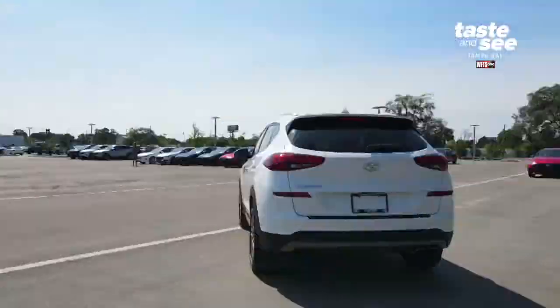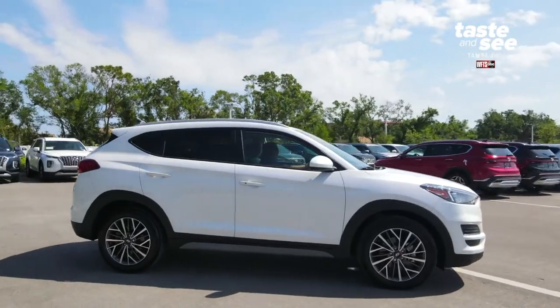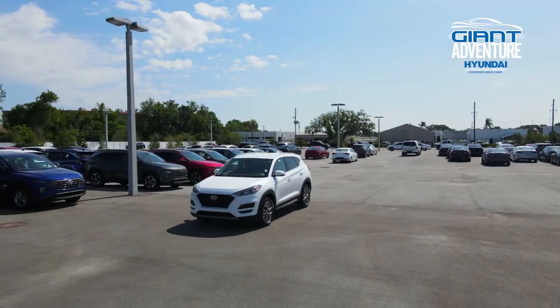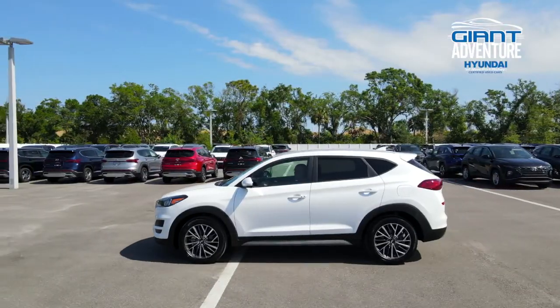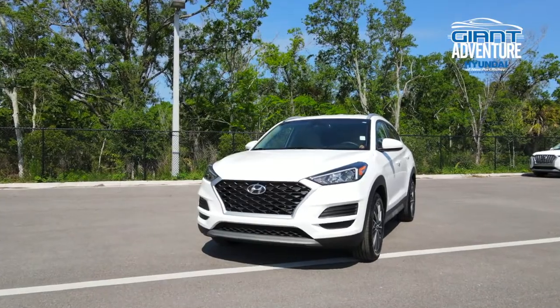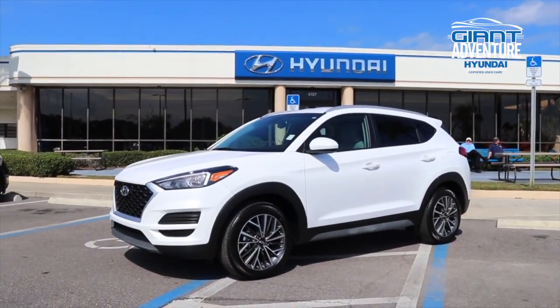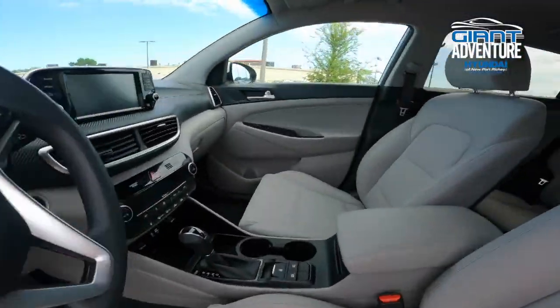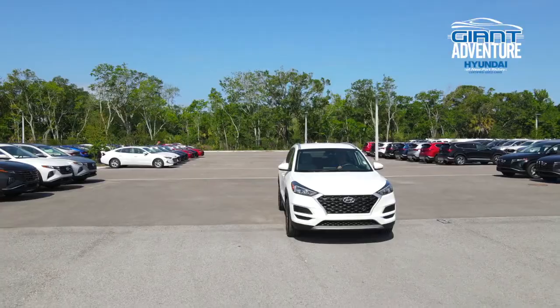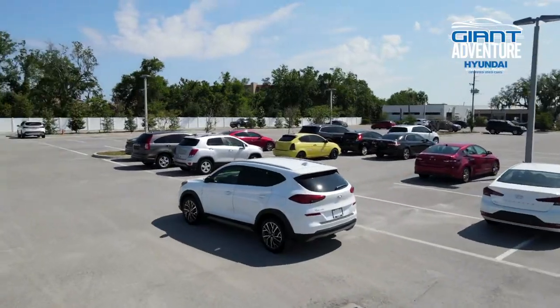Today we're driving a certified pre-owned 2019 Hyundai Tucson from Hyundai of Newport Ritchie, which offers the best certified pre-owned warranty in America. Each Hyundai used vehicle has roadside assistance under 60,000 miles and has passed a 173-point mechanical and safety inspection. In other words, these cars are reliable.